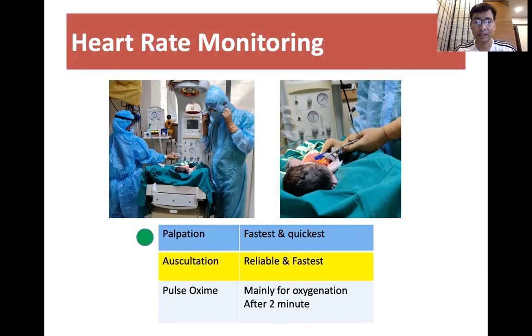While using a hazmat suit, it is very difficult to place the stethoscope over the ear. So if it is not feasible, we can start heart rate monitoring using the palpation method and cord, while one staff attaches the pulse oximeter to determine the further need for oxygen.